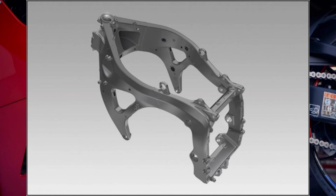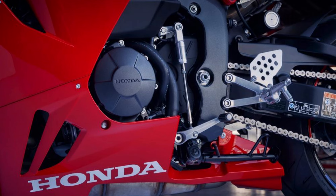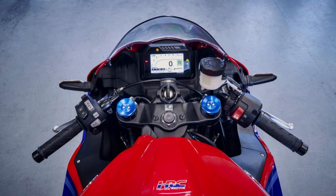Starting with the chassis design, the 2024 Honda CBR600RR features an aluminum double beam frame. This robust structure is complemented by an aluminum swing arm with a double differentiated arm. Notably, the engine functions as a stressed element within the frame, enhancing overall rigidity and stability.